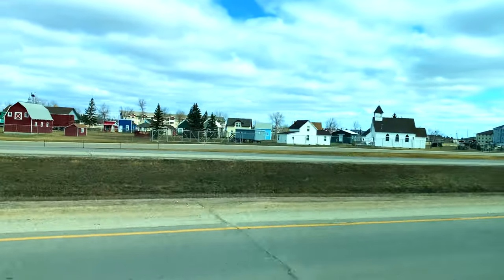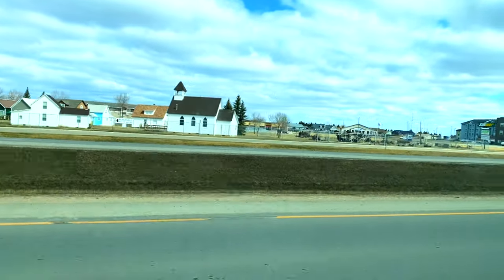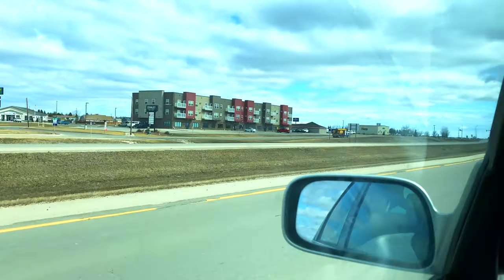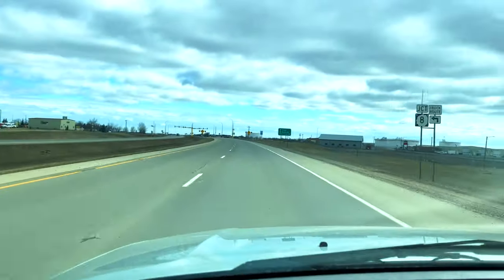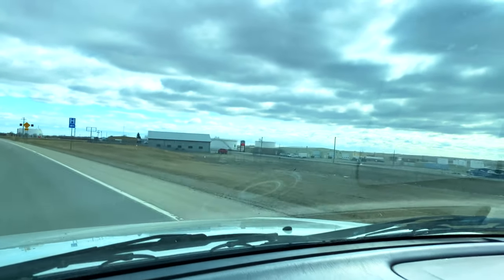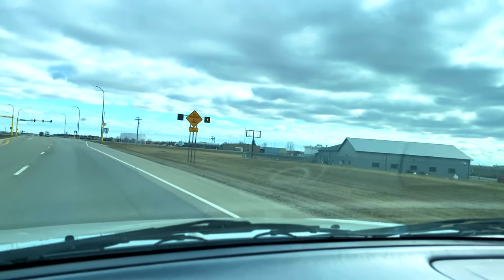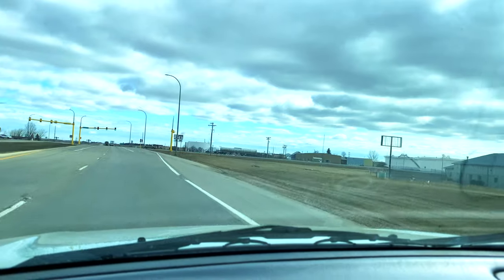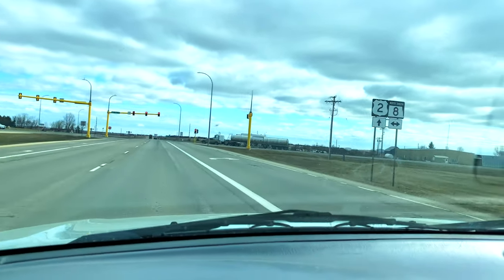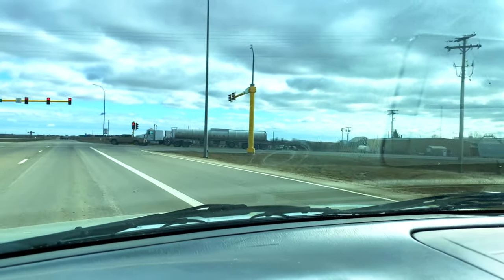Heading back east, there you have the Flickertail Prairie Village Museum, which replicates what houses used to look like back in the day. The houses were much smaller because in winter you had to keep them warm, and a very big house would have been very costly to heat and keep comfortable. There you have another crude oil truck just pulling up to the lights.